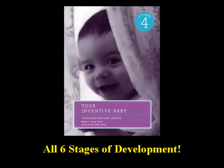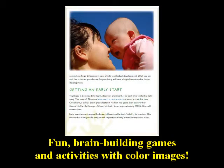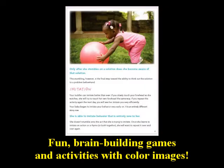Your Inventive Baby by Dr. S.H. Jacob, are a short, colorful, quick-guide version of the e-book. Each booklet contains fun, brain-building games and activities with color images that show you how to perform the activities with baby.